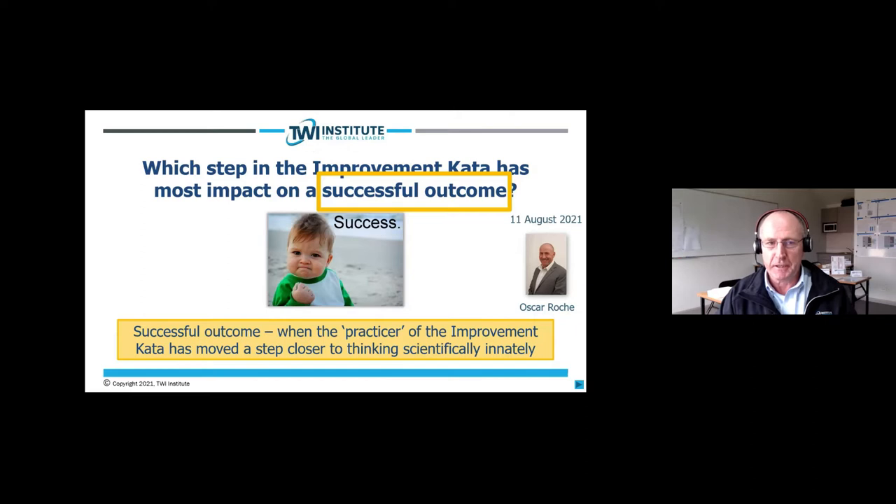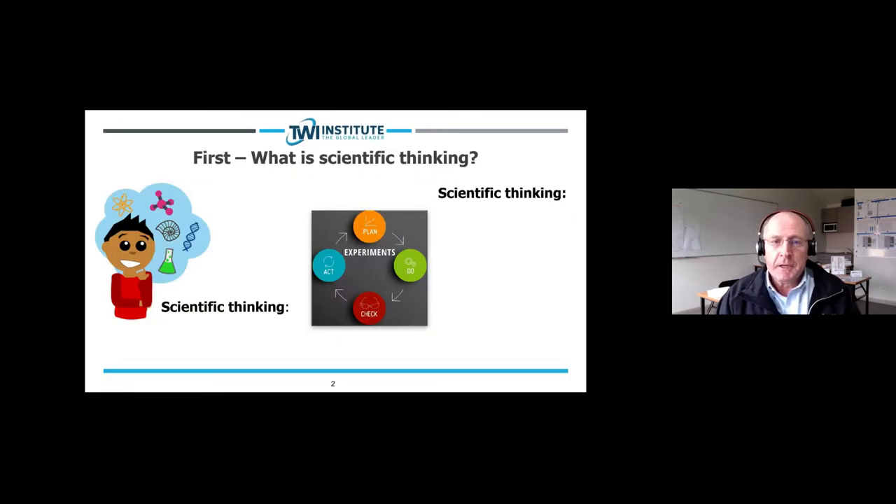The purpose and pattern of the Improvement Kata is eventually to have a practice of thinking scientifically, so we're getting a successful outcome when someone has moved closer to that. Before I get into the main part, let me cover some points of introduction.